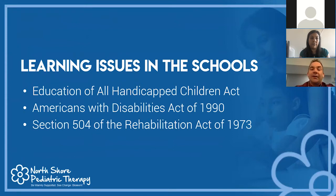Moving on to learning issues in the schools: beyond private services like Wilson, Orton-Gillingham, multi-sensory approaches, math tutors, and writing tutors, we often need to get support within the school environment itself. There are three main laws or acts that provide interventions and accommodations for children: the Education of All Handicapped Children Act, the Americans with Disabilities Act, and Section 504 of the Rehabilitation Act of 1973.